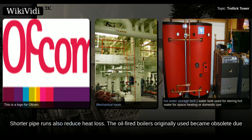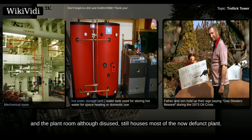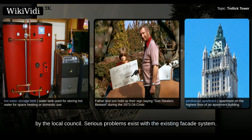The oil-fired boilers originally used became obsolete due to the 1973 oil crisis, the year after the tower opened. The flats now have electric heaters, and the plant room, although disused, still houses most of the now defunct plant. A planning application was made to convert it into a penthouse apartment, but was refused by the local council.